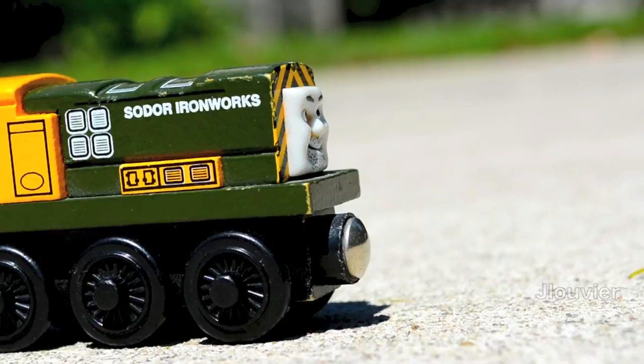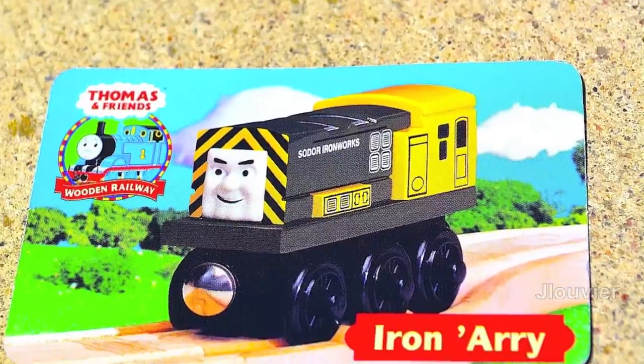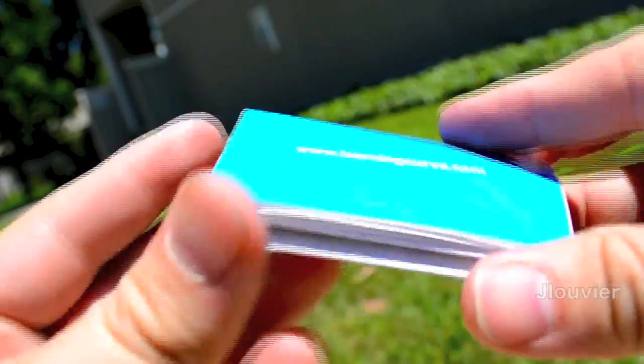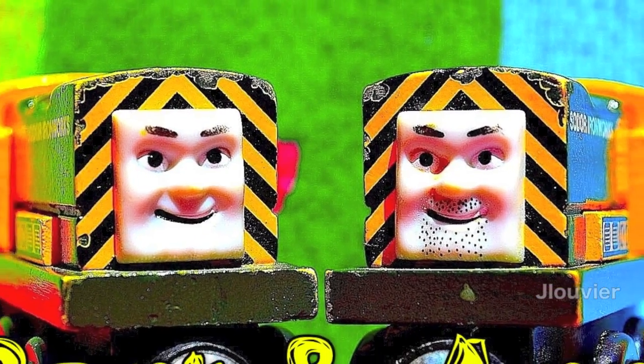Up in the ring today on the right, we have none other than the devious Iron Bert. And on the left, we have none other than the equally as devious Iron Arry. These two diesels are ready to set the record straight on who is the better of these twin grim messengers of doom.